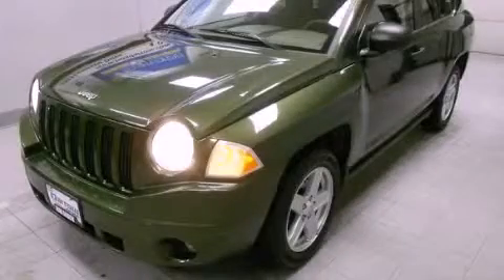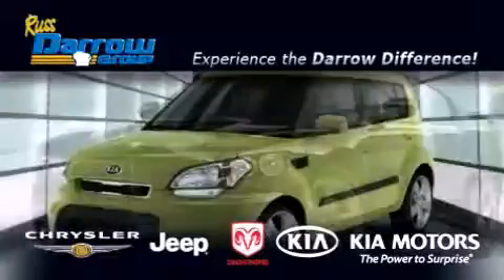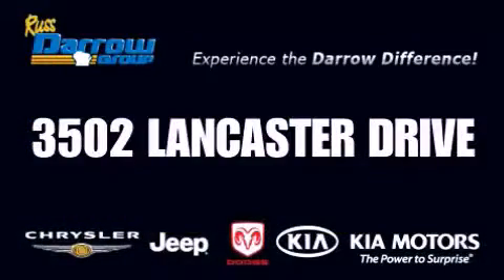Stop by today and test drive this vehicle for yourself. Get the Daryl difference today, only at Russ Daryl Kia, Chrysler Jeep Dodge, Madison. Russ Daryl!